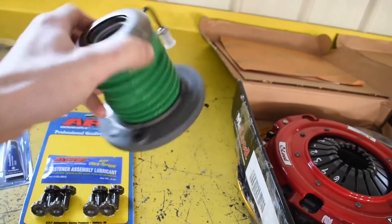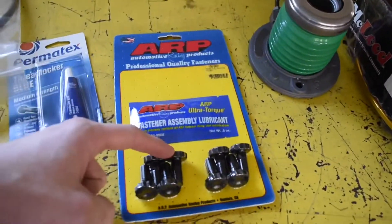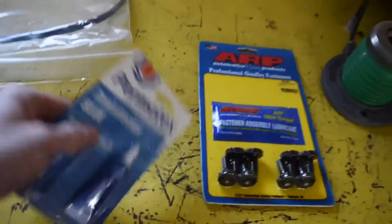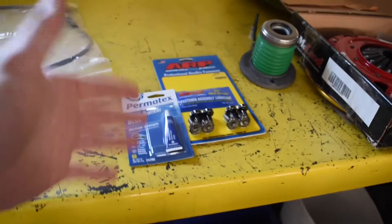I also got an XCED throwout bearing — apparently supposed to be the same as OEM. Terry from Beefcake set me up with that. I also got some ARP flywheel bolts and some blue Loctite for the flywheel bolts — I don't want those backing out, everyone recommended blue. I also have a JPC steel braided clutch line. Without further ado I'm going to put you guys on the tripod and we're going to get started detailing my car.